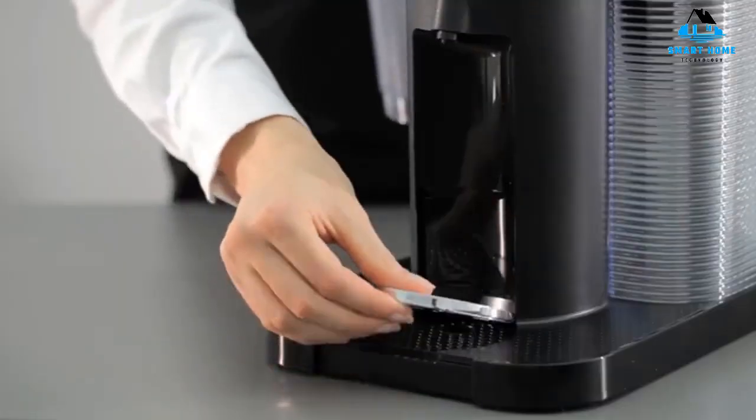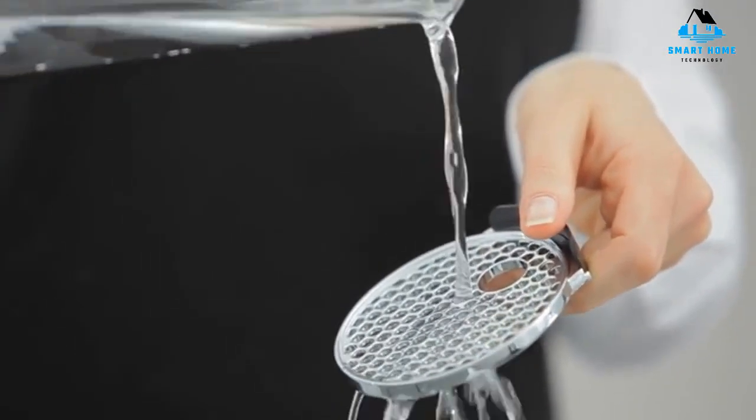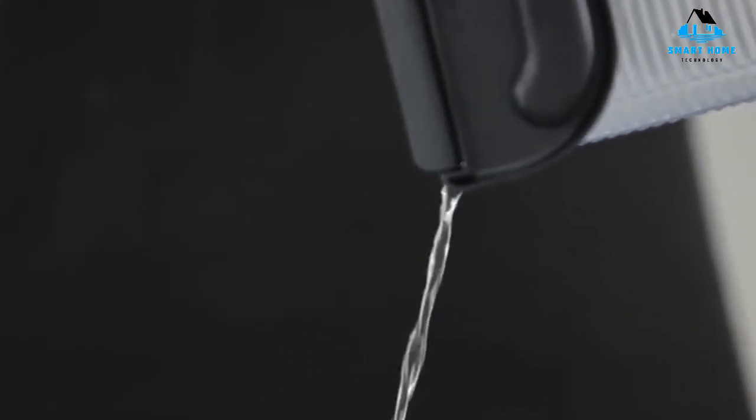The only downside is that Nespresso capsules are expensive. Prices vary, but you can expect them to cost more per pod than K-cups. If that can be overlooked, the Virtuo has exactly what you want in a pod-based coffee maker: great taste and convenience.